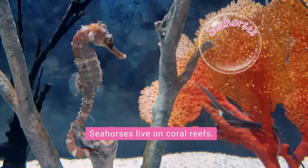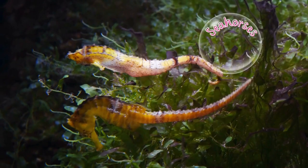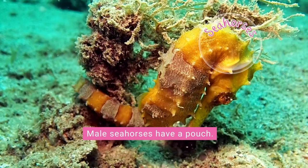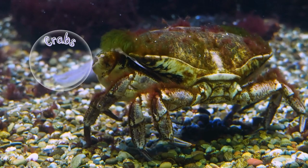Whales eat a wide range of food, from small plankton to large animals like seals. They live in both warm and cold oceans. Seahorses are small fish with a head shaped like a horse's. Seahorses live mostly on coral reefs and in seagrass beds, using their tails to grasp the seagrass. They can change colors to hide from predators.